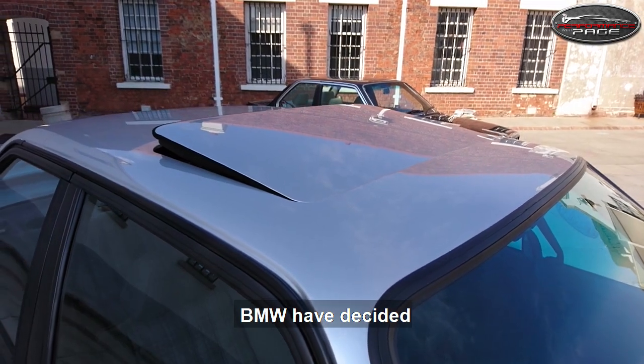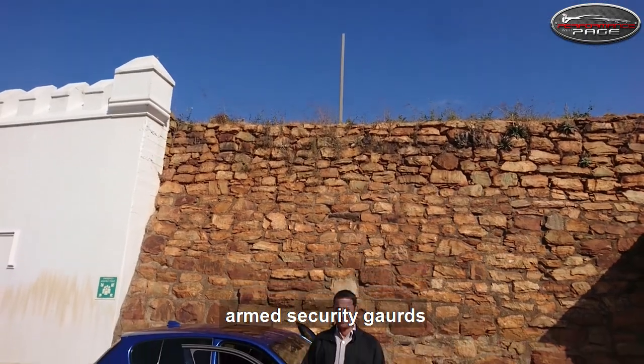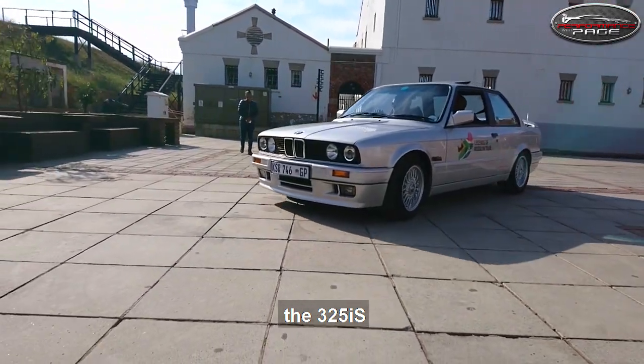Which is why BMW have decided we needed to drive in convoy with a detail of armed security guards to keep us company. First up, the 325i S.